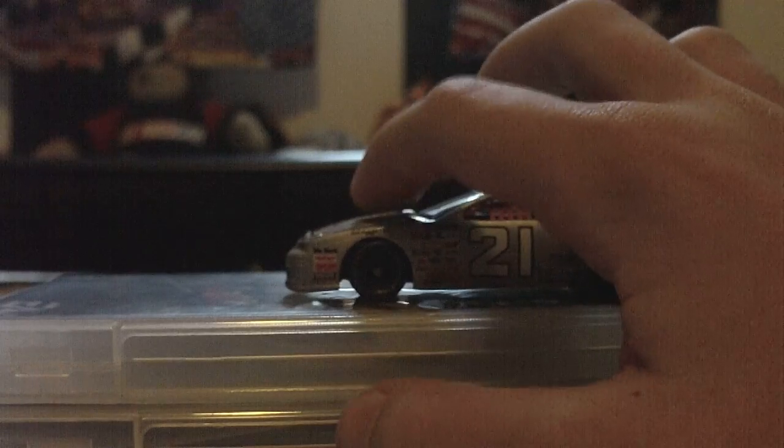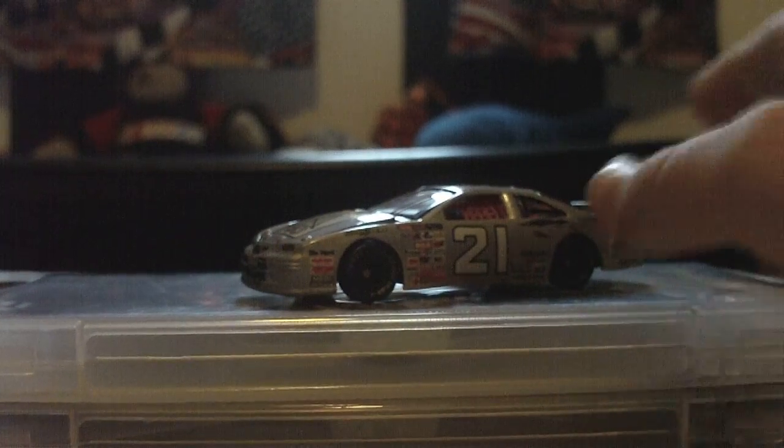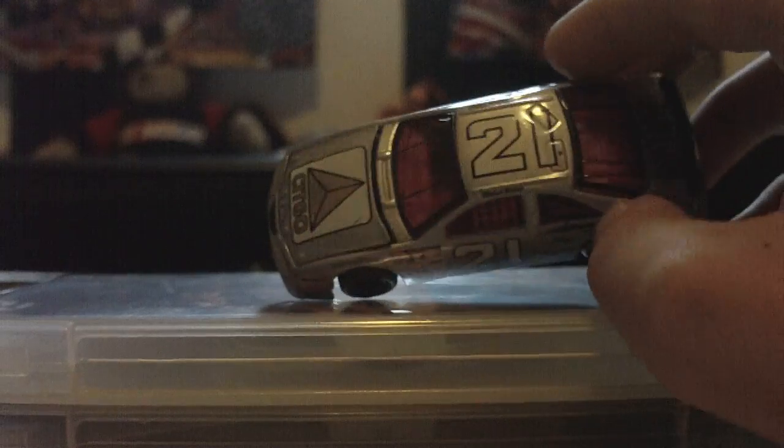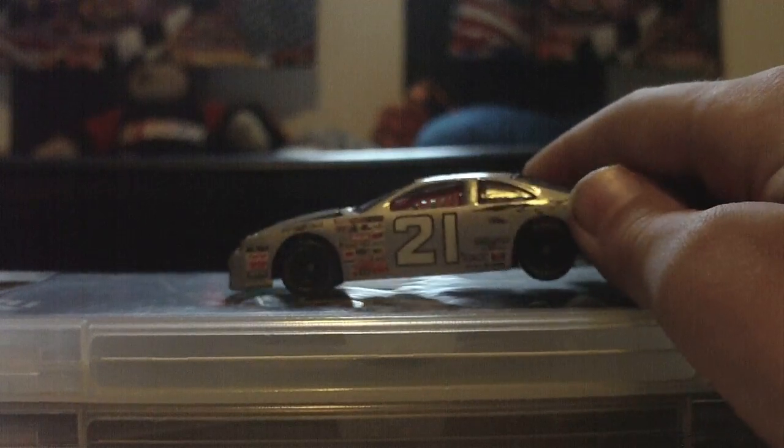The main colors are silver, white, and black. The whole car is basically silver. Number 21 is white with a black outline — that's really it.